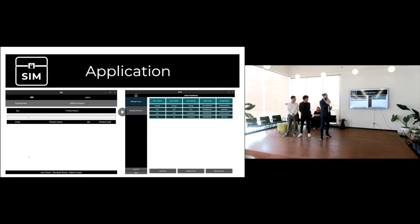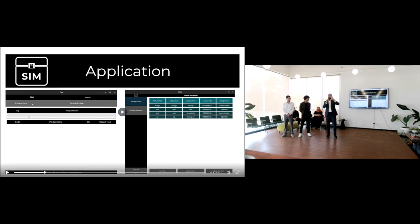Now let's talk about SIM — how it looks and how it works. SIM has three pages: a login page, an operator page that works like a cashier, and an administrator page for management. In the operator page, you can input a product name and how many of that product you want to sell. On the side, you'll see a receipt showing the product, the quantity, the price per product, and the total, which is the sum of all prices together.